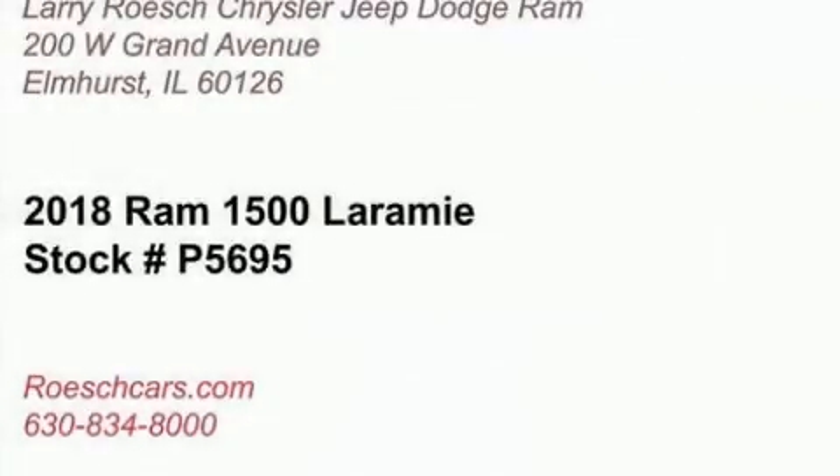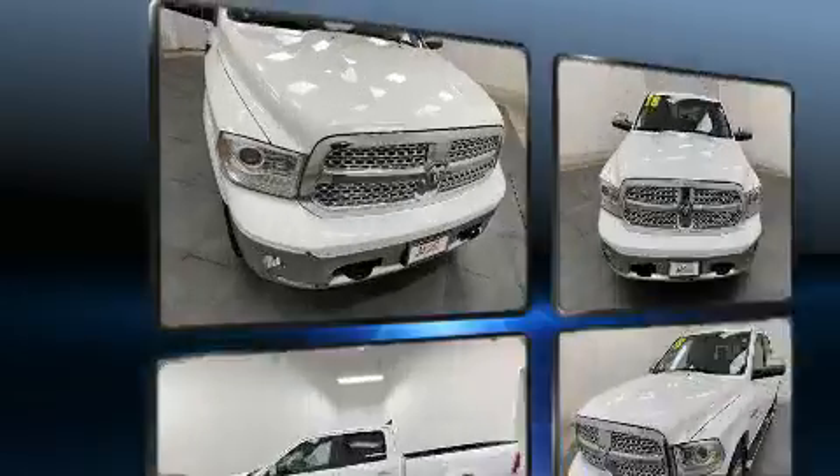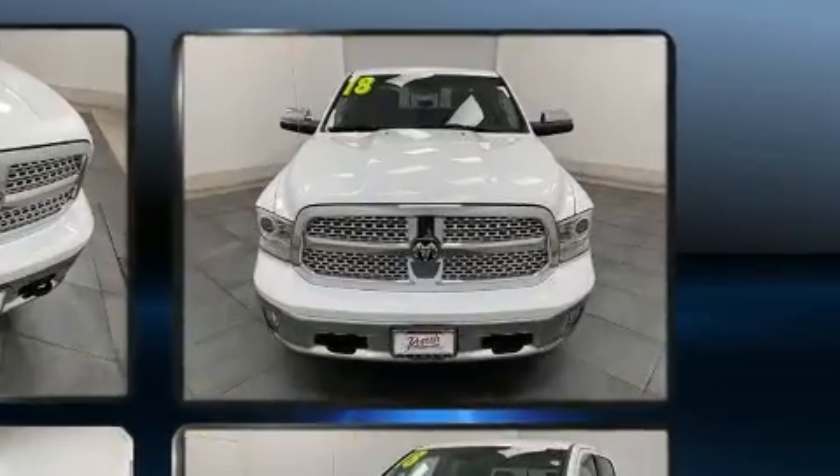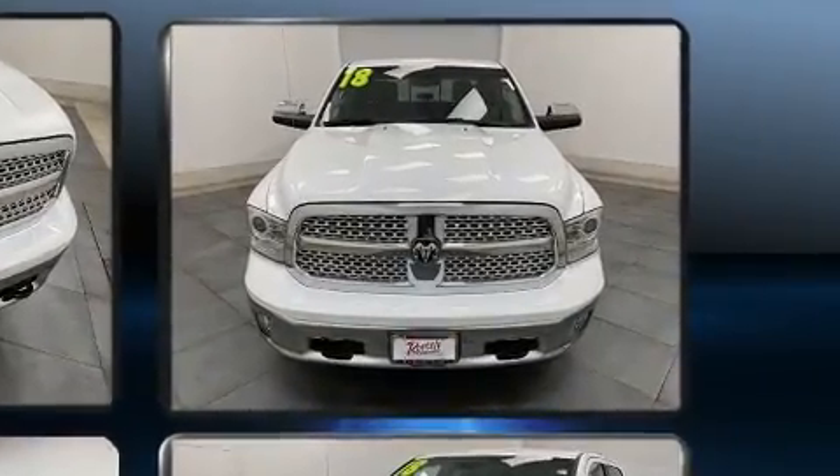Climb inside the 2018 Ram 1500. All of the following features are included: a rear step bumper, an automatic dimming rear view mirror, automatic dimming door mirrors, heated and ventilated seats, turn signal indicator mirrors, skid plates, and cruise control.